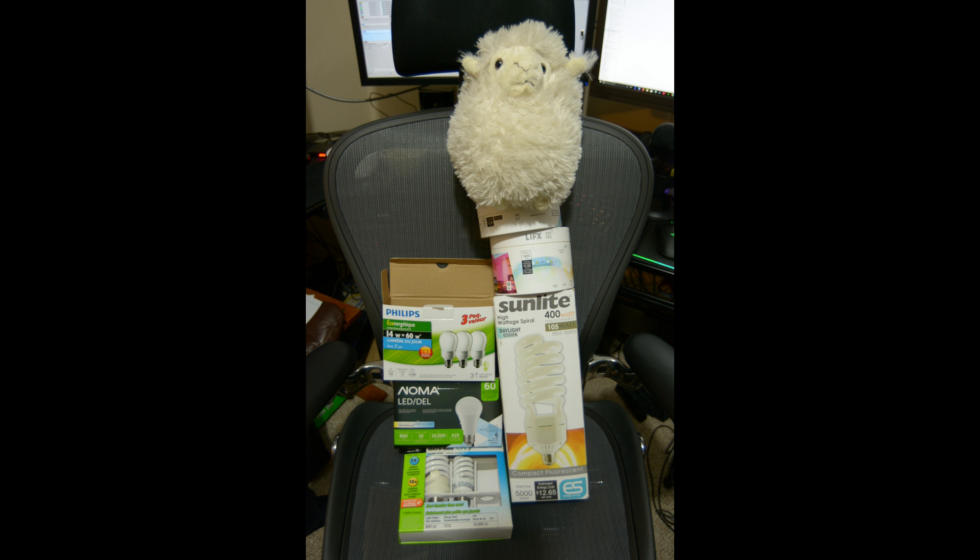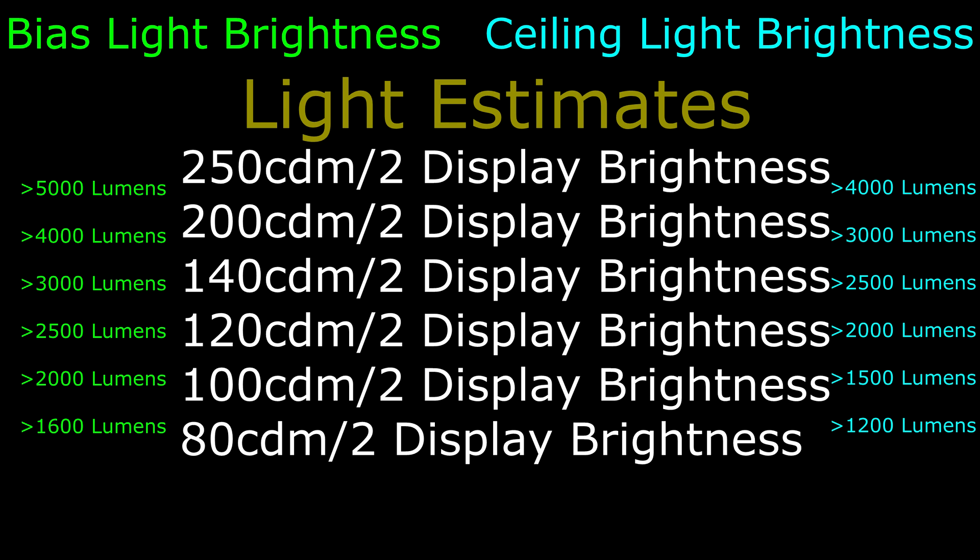The second solution to vastly improving a display is to figure out how bright the room lights are, or consider using curtains if sunlight is the only light source during the day. Check the box the lights came in to see if the lumens or brightness is listed, or check the bulb itself. Many lights do not have any information about their brightness or even color temperature printed on the box or bulb, which makes determining their brightness impossible without a colorimeter to measure both.